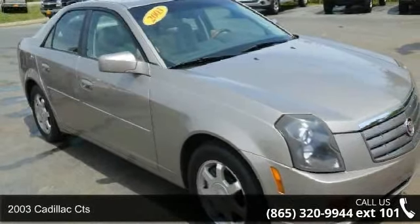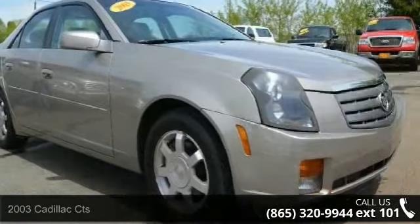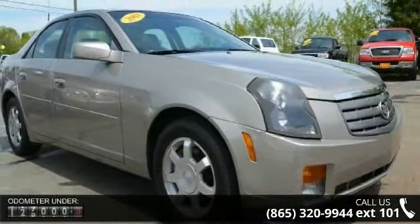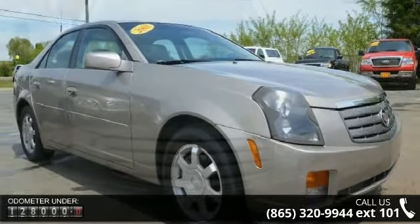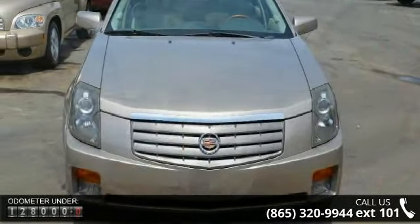Imagine yourself in this 2003 Cadillac Quartz. If you are looking for a first-class ride, you have found it. Some of the top features included with this vehicle are adjustable steering wheel, daytime running lights, and front-side airbag.